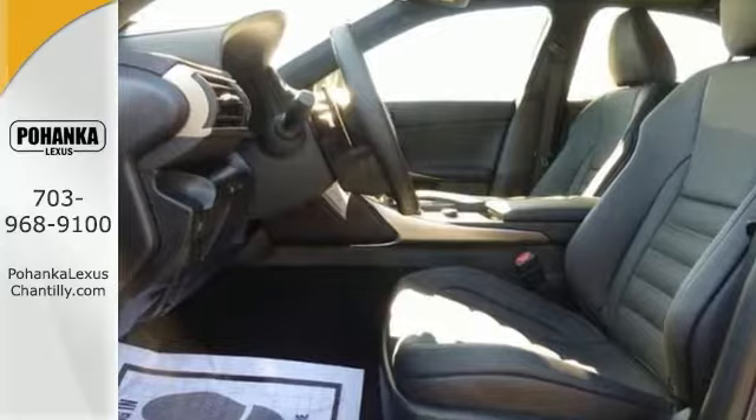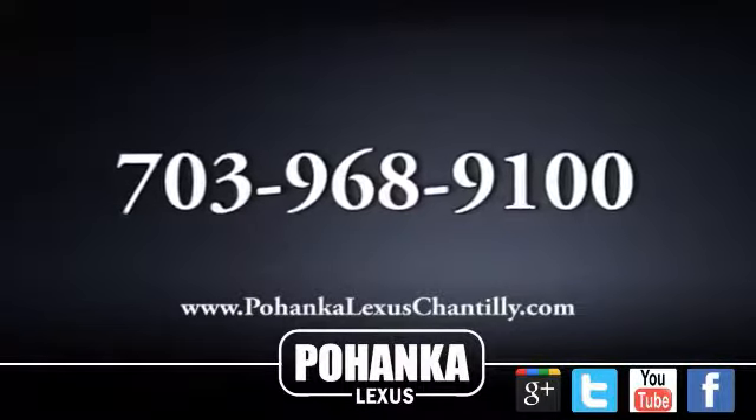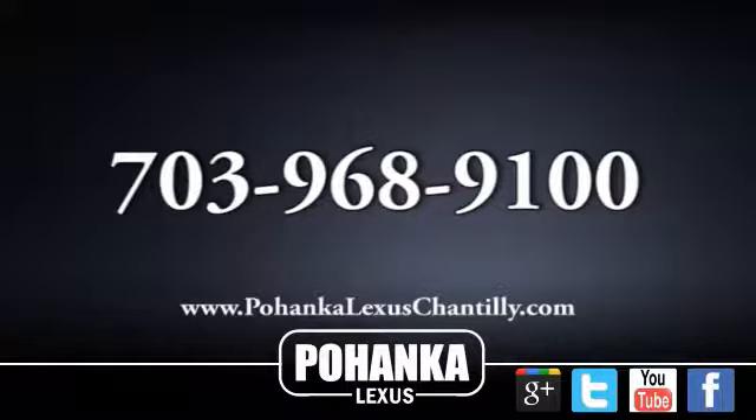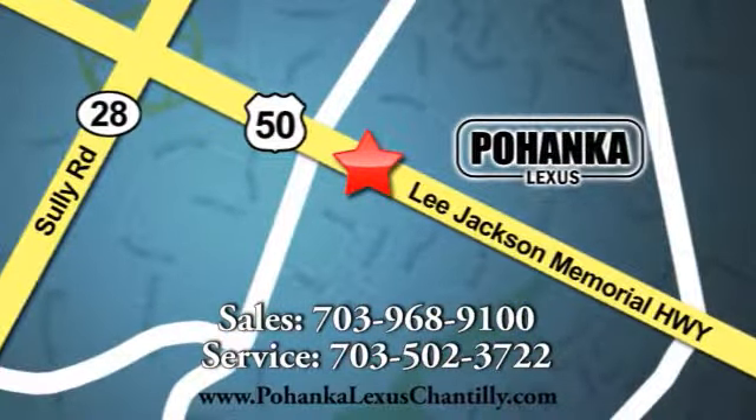Come by to take a test drive today. Call us now for more information on this vehicle or visit today. We're conveniently located at 13909 Lee Jackson Memorial Highway in Chantilly.